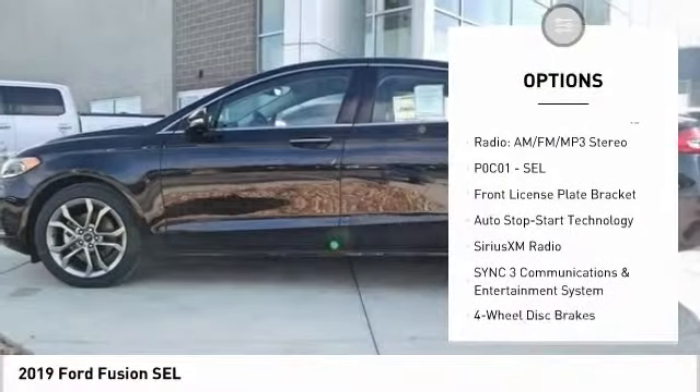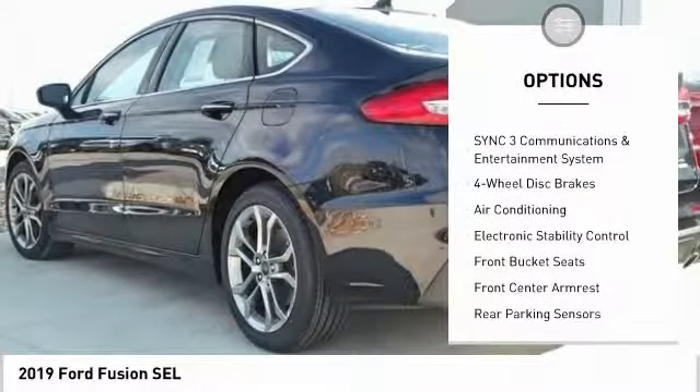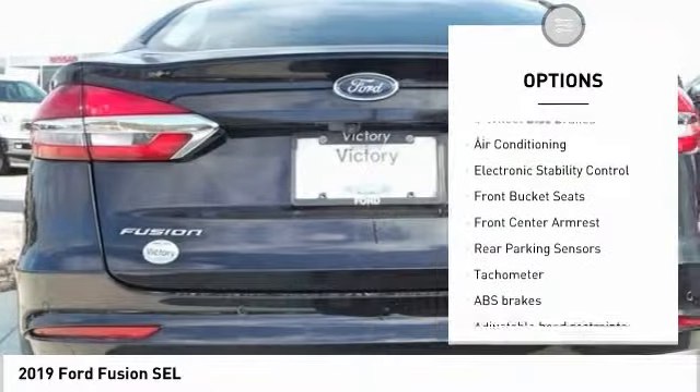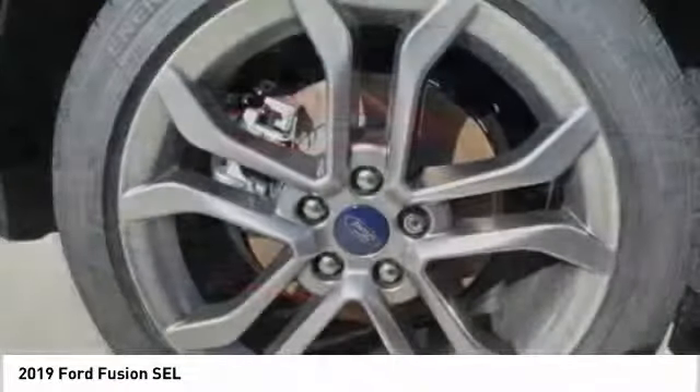Traction control, power passenger seat, air conditioning, dual airbags, alloy wheels, power steering, four-wheel disc brakes, universal garage door opener, heated front seats, power windows.